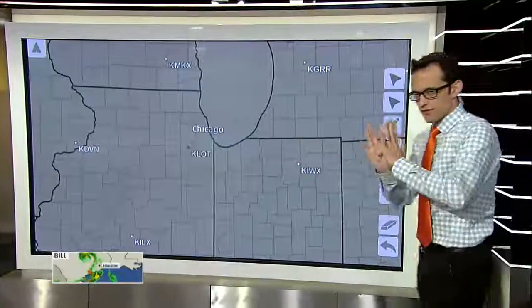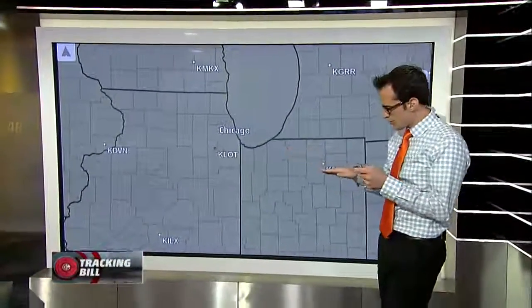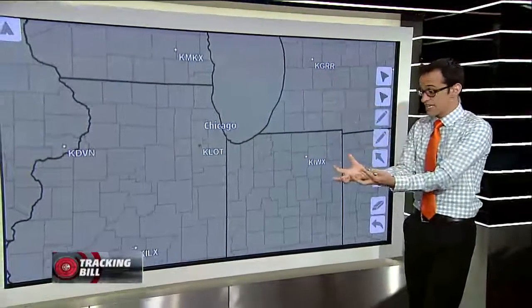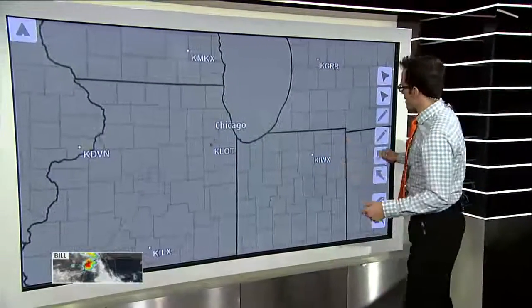Before we dive in, let me give you a brief explanation of how radar works. It shoots out a beam, and as it gets farther away from the radar site, it gets higher and higher — so you're seeing higher up in the storm. You don't get to see the important part of the storm down at the bottom, where the tornadoes happen.